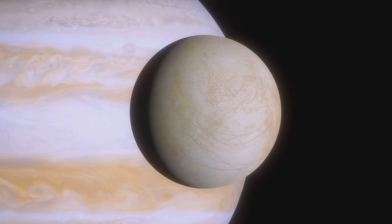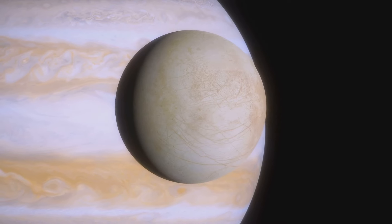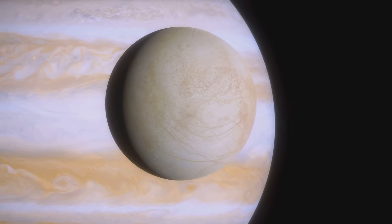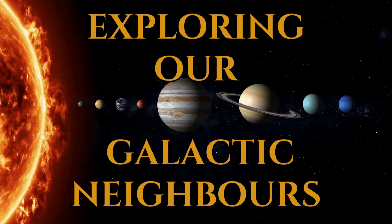This documentary is the latest instalment in our series, Exploring Our Galactic Neighbours. In future episodes, we will embark on a deeper journey through the solar system, visiting the planets, asteroids and other celestial bodies that orbit our sun. Join us as we continue to unravel the mysteries of our cosmic neighbourhood and discover the wonders of the universe beyond.